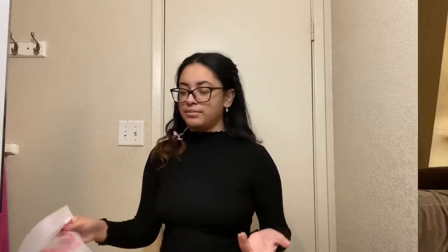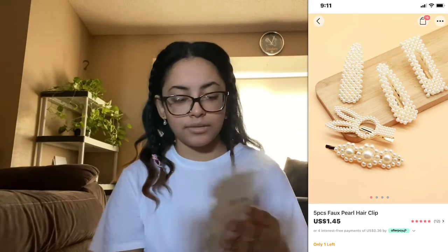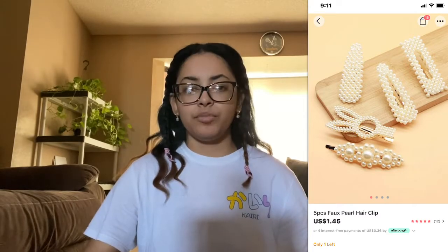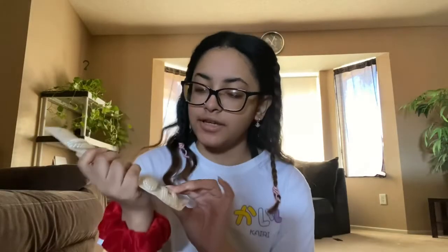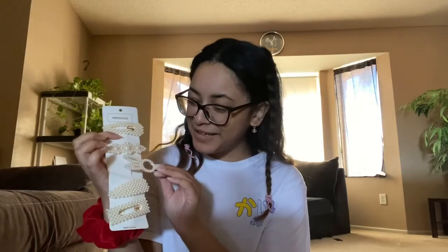A-plus, I recommend it — obsessed, super soft, love the quality. I also forgot — I got these hair clips. They're big and bulky with pearls. I thought they were kind of cute. I don't know exactly what they were called but I think it was like a faux pearl set. They're actually really pretty in person — I'm excited. They came with a little bag.